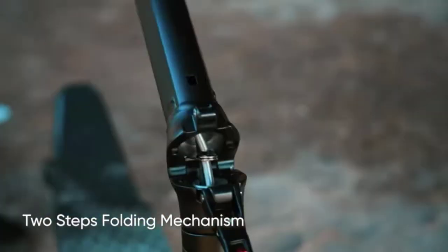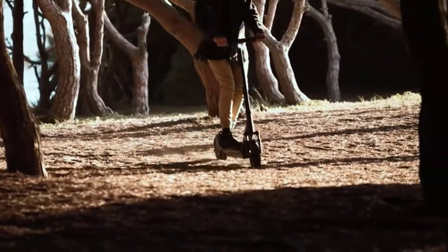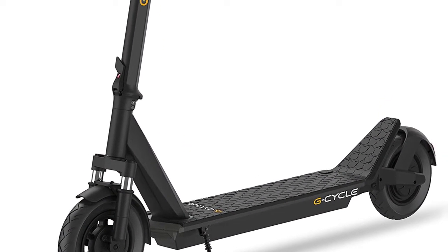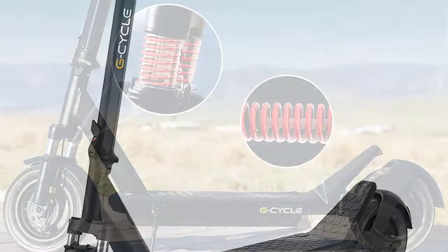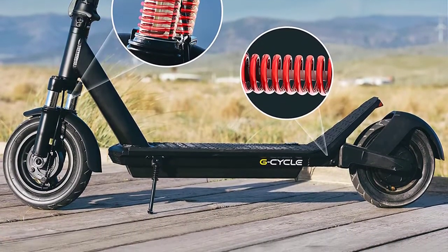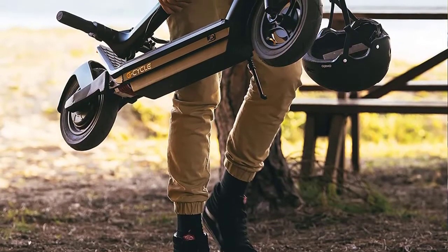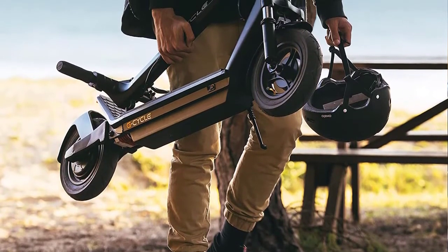The L10 Pro's double braking system with EABS and drum brakes ensures maximum braking safety, and the motor will not accelerate until the scooter reaches 1.8 miles per hour to avoid accidents. Ultra-bright headlights and tail lights illuminate the road in darkness. With both front and rear suspension, the L10 Pro effectively cushions shocks and cruises over small bumps. The 10-inch pneumatic tires pass every obstacle with ease while absorbing hits and vibrations for a comfortable riding experience.